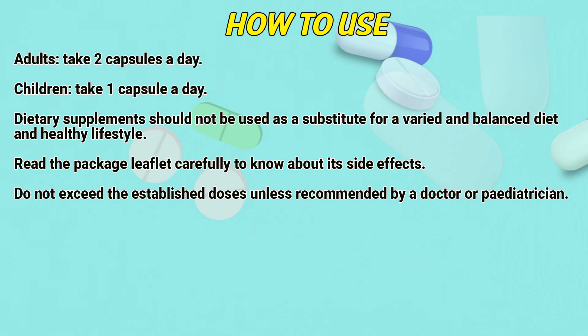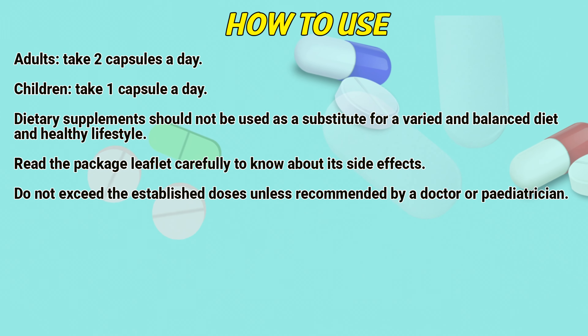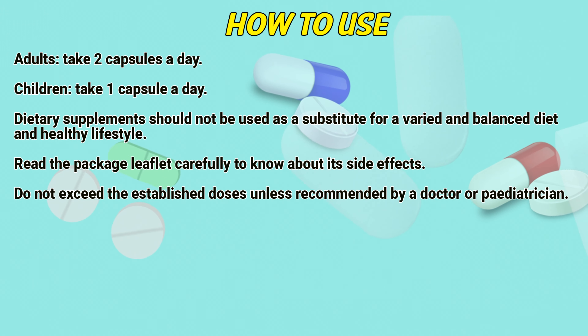How to use: Adults take two capsules a day. Children take one capsule a day. Dietary supplements should not be used as a substitute for a varied and balanced diet and healthy lifestyle.